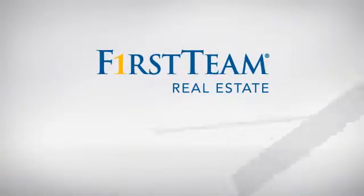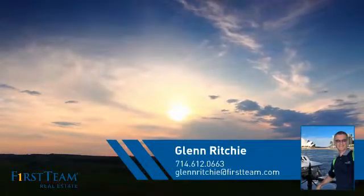At First Team Real Estate, you'll find a place you'll feel right at home in. This video is brought to you by your real estate agent, Glenn.